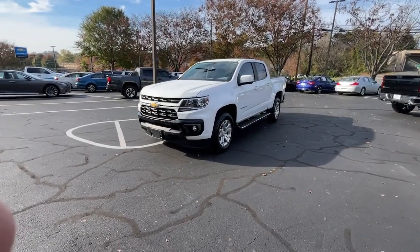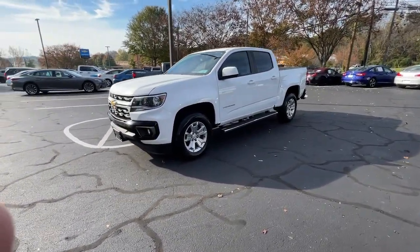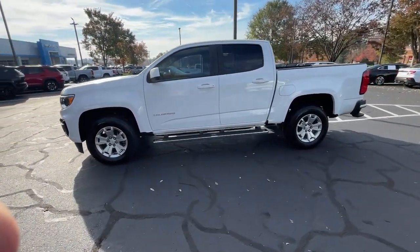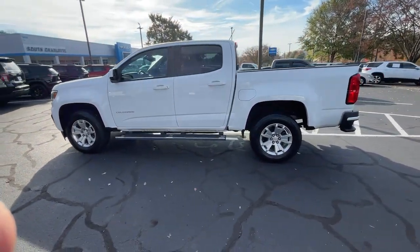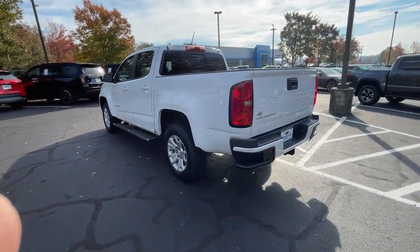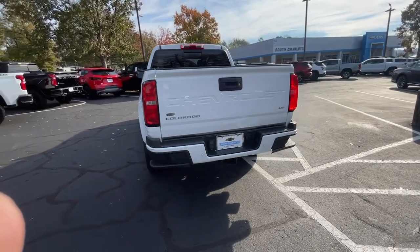Here is a wonderful 2021 Chevrolet Colorado. With less than 100,000 miles on the odometer, this vehicle provides excellent value. The Chevrolet Colorado — the midsize pickup that makes your off-road adventures fun, safe, and comfortable.